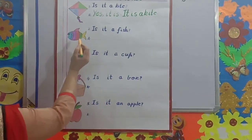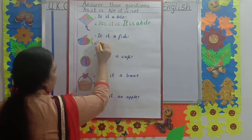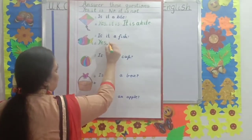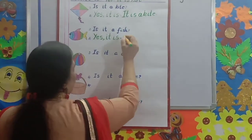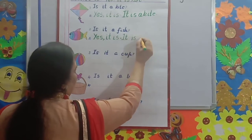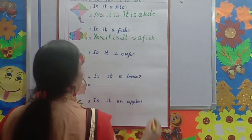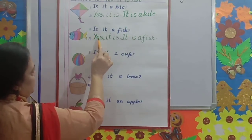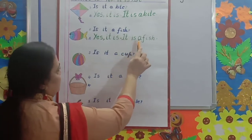Second question. What picture is it, children? Fish. Read this question. Is it a fish? Yes. Y-E-S. Yes, comma. It is. Full stop. Capital I. It is a fish. F-I-S-H. Full stop. Children, read this question again. Is it a fish? Yes, it is. Full stop. It is a fish. Full stop.